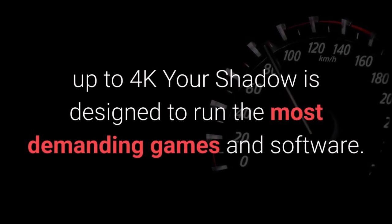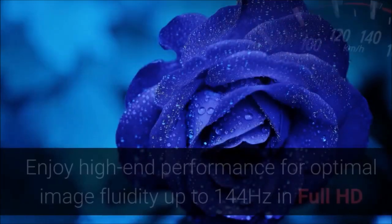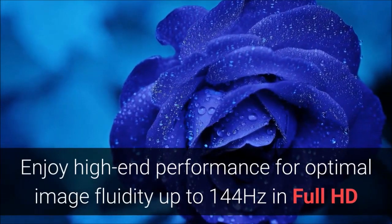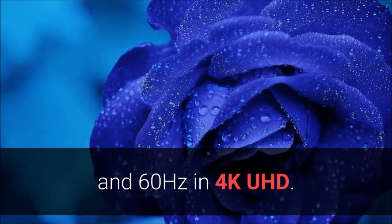Fast and powerful, up to 4K — your Shadow is designed to run the most demanding games and software. Enjoy high-end performance for optimal image fluidity, up to 144Hz in Full HD and 60Hz in 4K UHD.